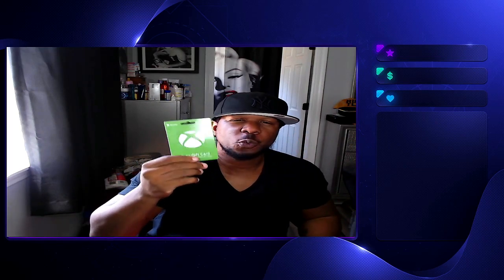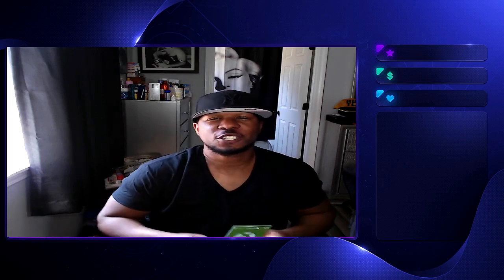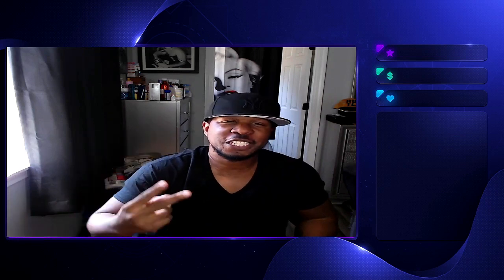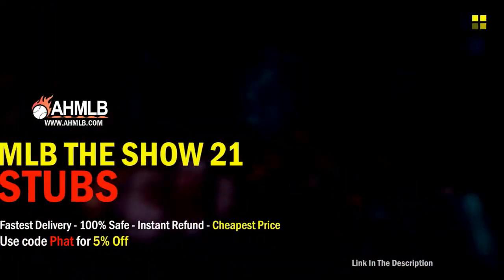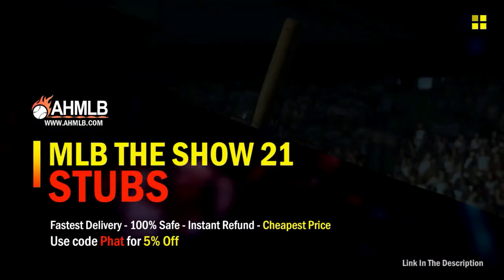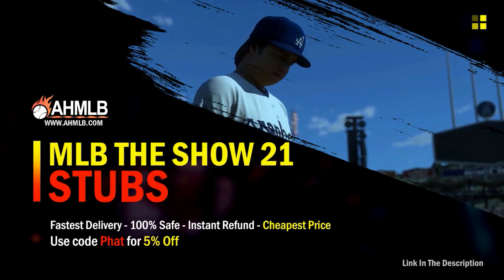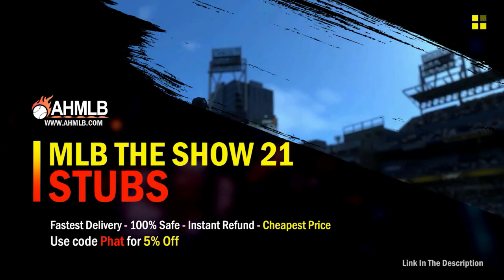We still got this $25 Xbox card, so make sure that you are subscribed to the channel and follow me on social media — Twitter, Instagram — so you can be entered. If you're looking for great gaming services, hit on over to AHMLB and make sure you use code FET for 5% off your order.